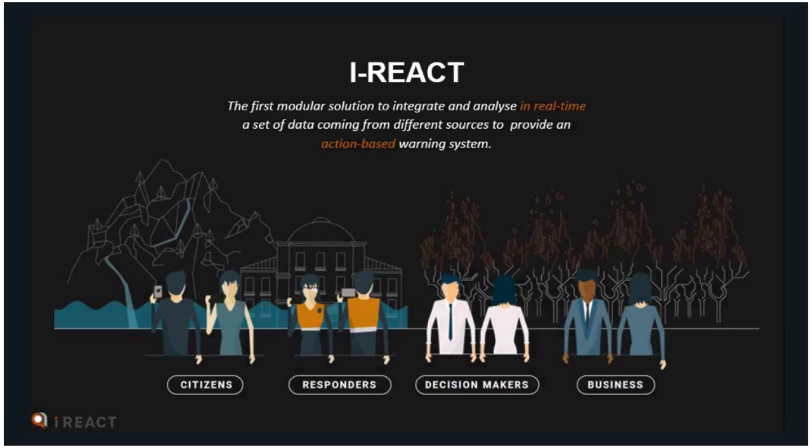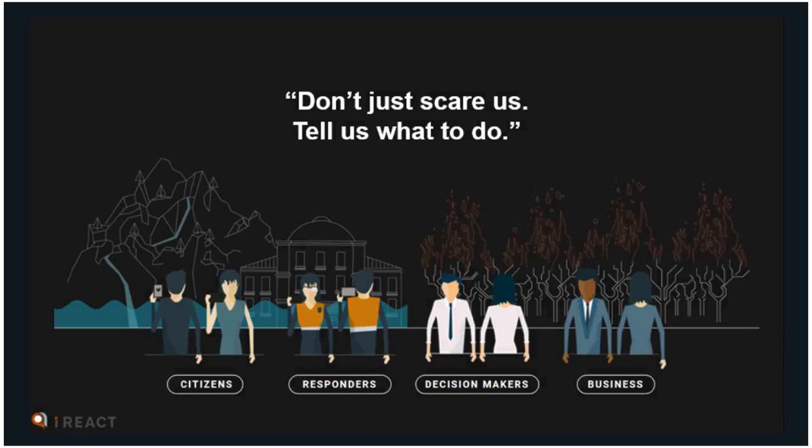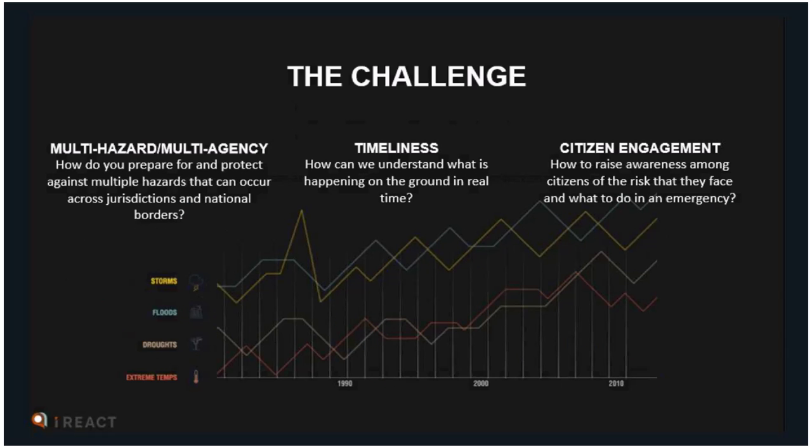This is based on a recognition that when we've spoken to decision-makers, responders, and citizens, they've told us they don't want to just be scared — they want to know what to do in a situation. The challenge, as we all know, is the increasing risk of disasters driven by climate change. We're seeing increasing storms, floods, droughts, and wildfires pretty much everywhere.